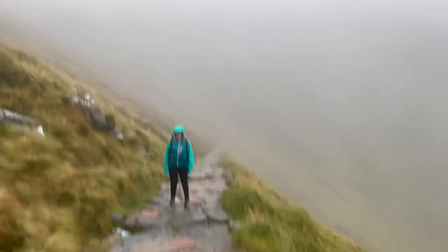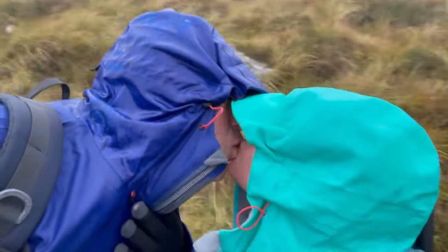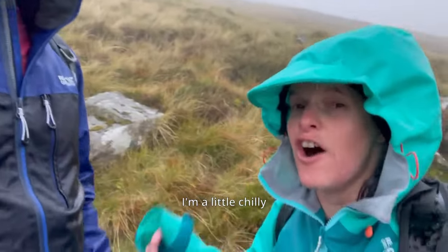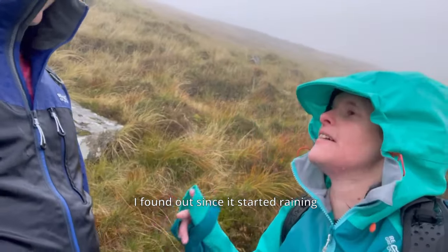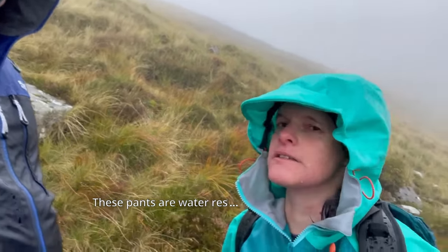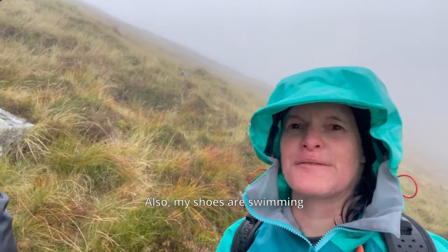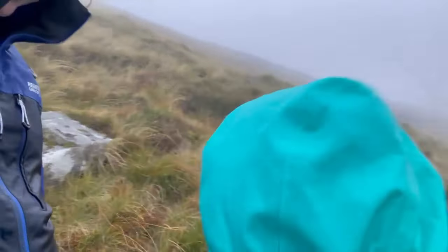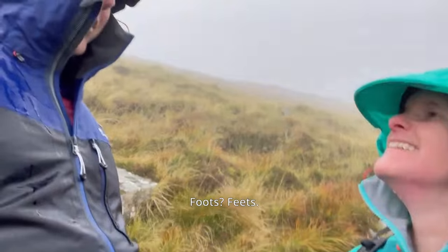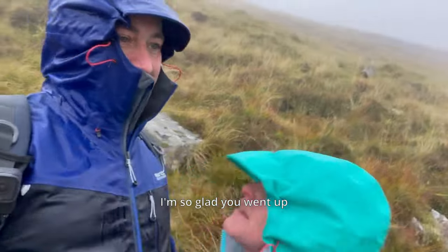And after what seemed like a lifetime apart, we were finally reunited. Oh, you are cold — you are chilly. I found out since it started raining that the pants are water resistant, not waterproof. Also, my shoes are swimming — I've literally got a swimming pool in my foot. Oh baby, it's so good to see you. I'm so glad you went up.